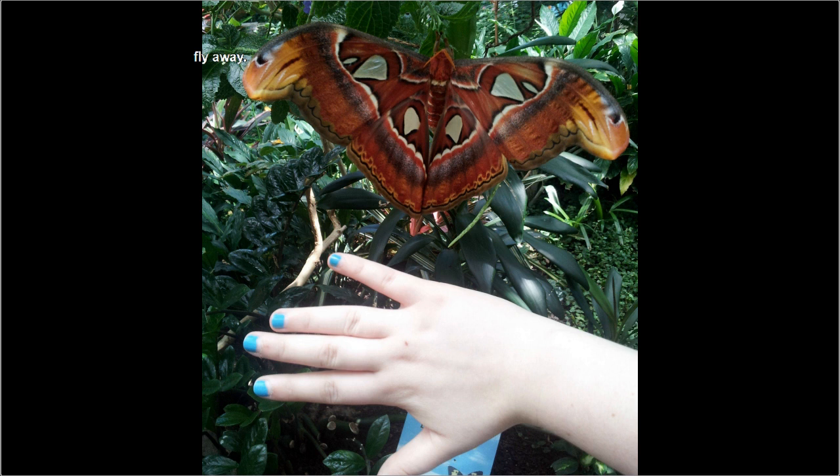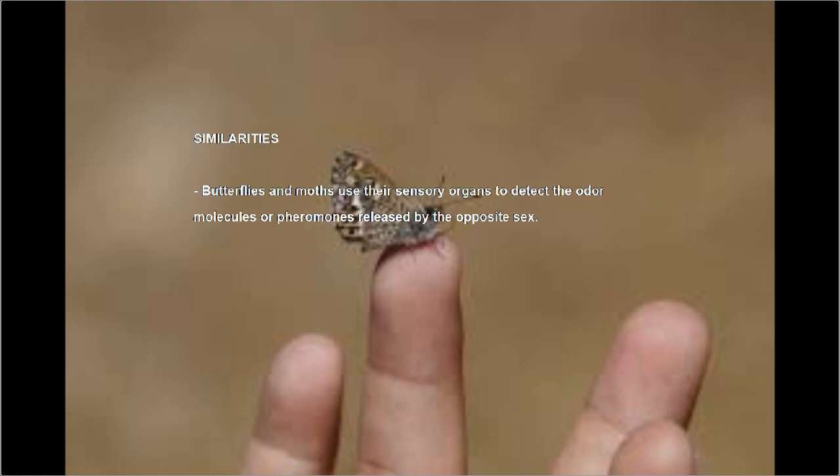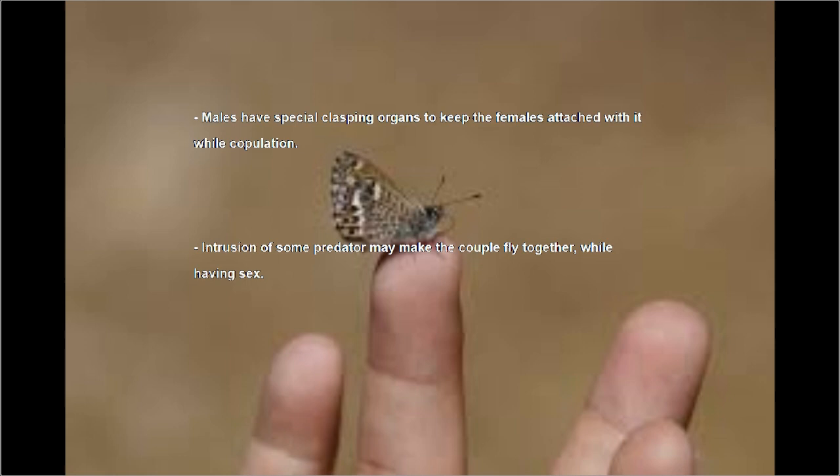The following list of similarities will be just a bonus for you. Butterflies and moths use their sensory organs to detect the odor molecules or hormones released by the opposite sex. Males have special clasping organs to keep the females attached while copulating. Intrusion of some predator may make the couple fly together while having sex.